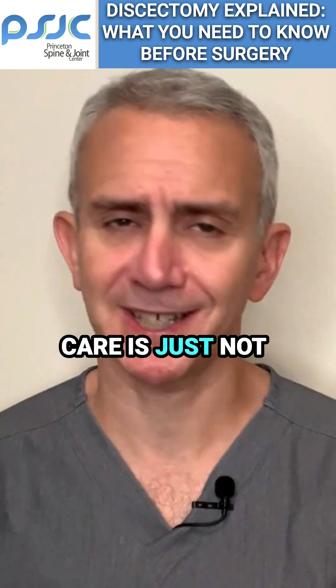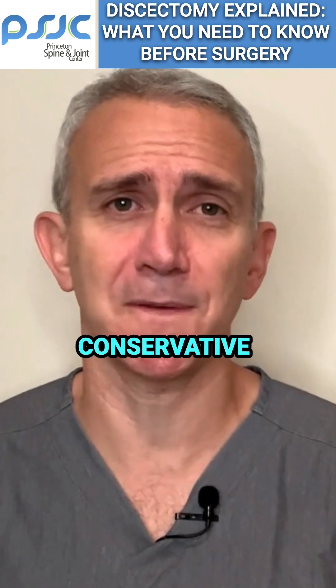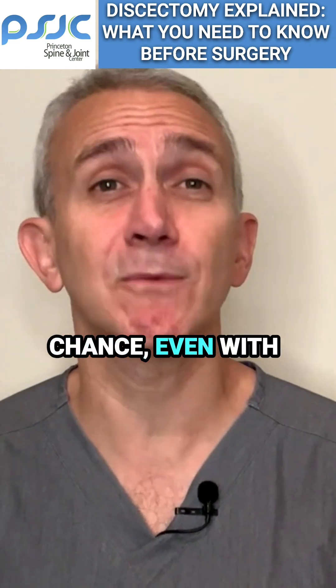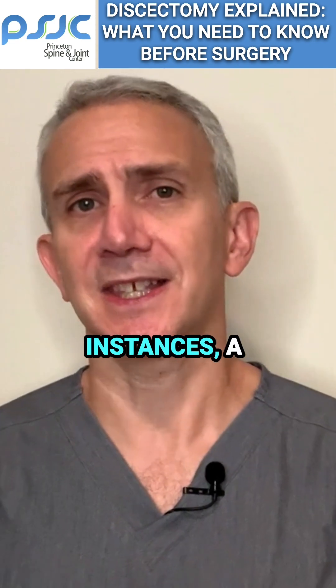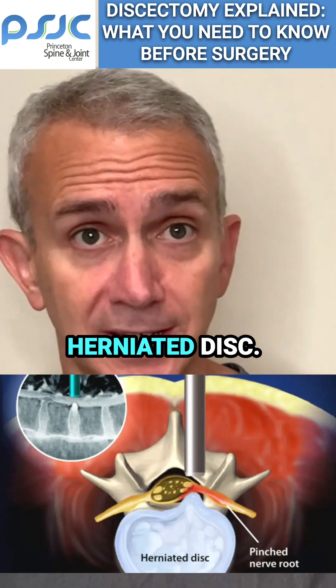Sometimes conservative care is just not effective, or the pain is so miserable you just can't give conservative care a fair chance even with pain medications. In these instances, a discectomy is the most common surgical procedure to remove a herniated disc.